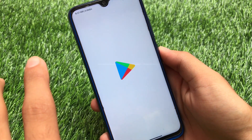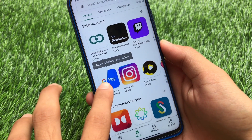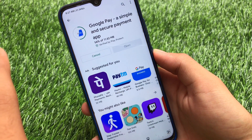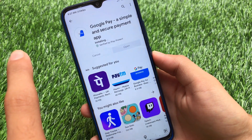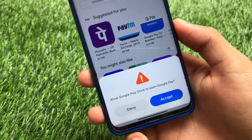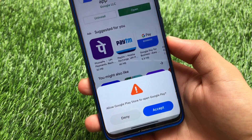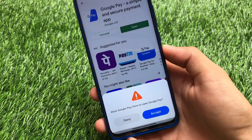Let me show you one more thing. When you go to Google Play Store and install an app — for example Google Pay — and then click Open, you'll see a new pop-up: 'Allow Google Play Store to open this app.' This is a confirmation dialogue with Deny or Accept options. These were available in previous China Beta ROMs too but I haven't shown it before — it's a cool feature.